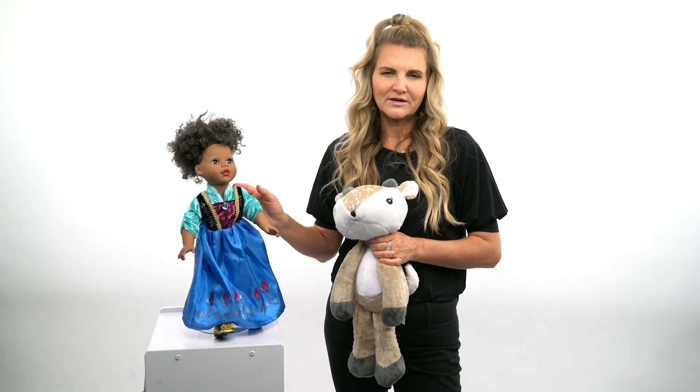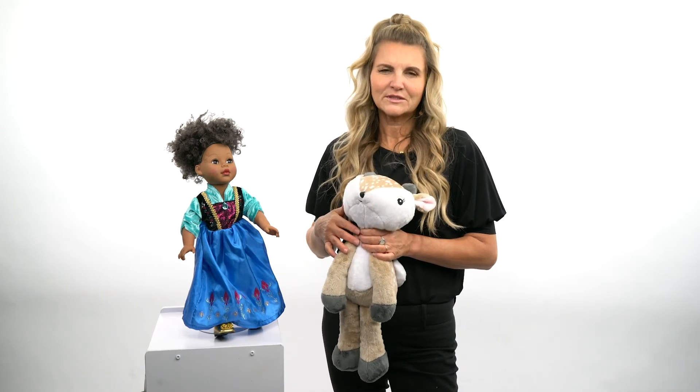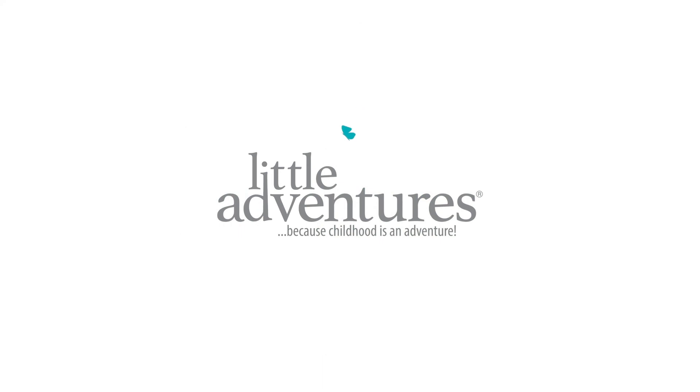So hope you'll check out all of our dress-ups. Your kids will love to go matching with their doll and plush in their beautiful princess costume. Thanks so much — check out all of our stuff at Little Adventures.